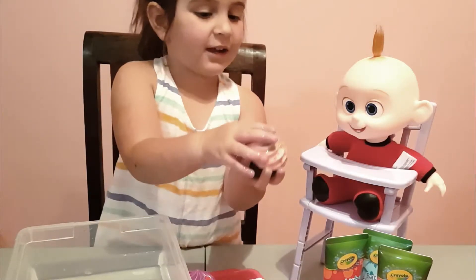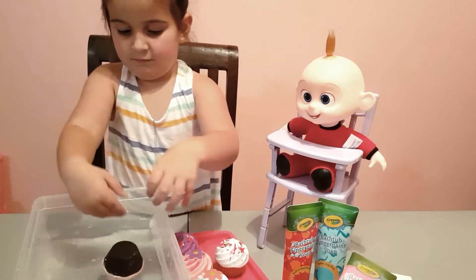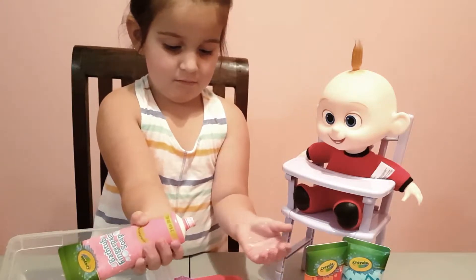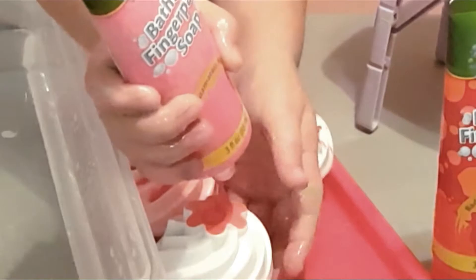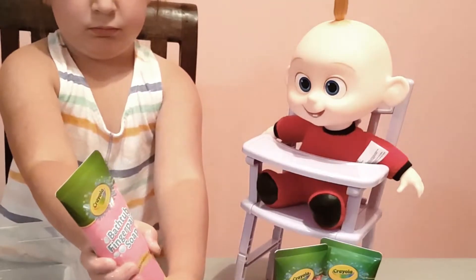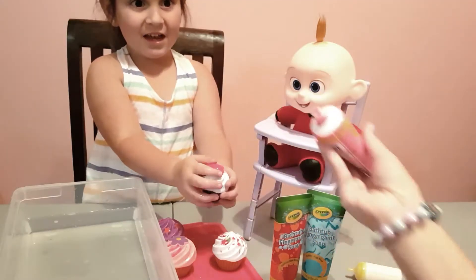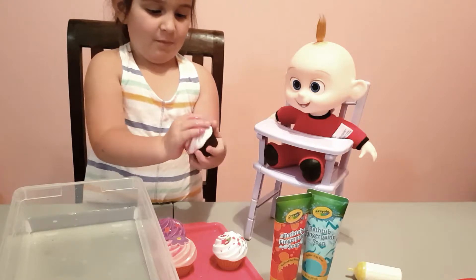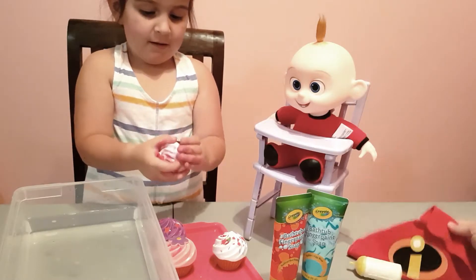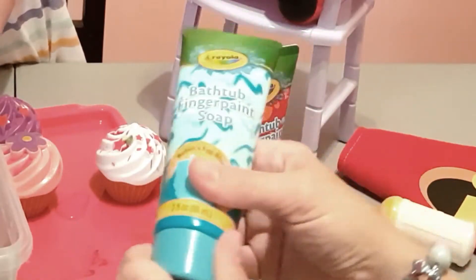Green cupcake - just a little bit on it. Don't forget to teach Jack Jack the color green and give him some green to eat. Looks good! What color is this one? Pink! Which one are you gonna do? Pink. I think Jack Jack's really enjoying his food today. You need to be a little more generous with the frosting - Jack Jack likes a lot of frosting.